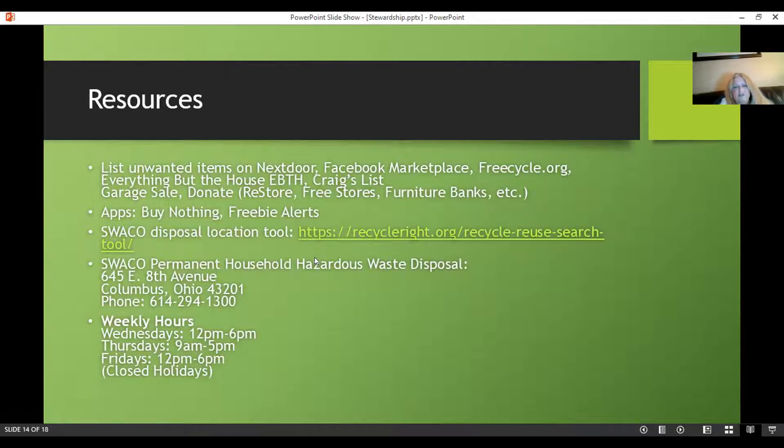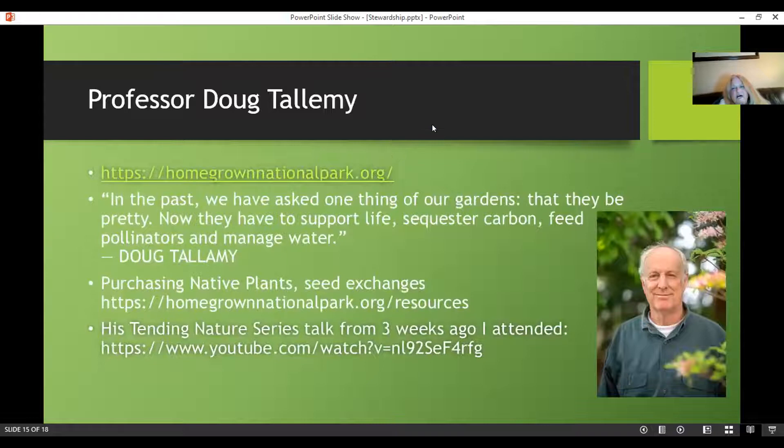This is the SWACO disposal location tool. Their permanent household hazardous waste disposal is on 8th Avenue — the hours will be on the website. Through a class I'm taking right now through Denise Ellsworth at the Ohio State University Bee Lab, we had a speaker three weeks ago who really inspired me: Professor Doug Tallamy. He has a website called homegrownnationalpark.org. This guy is incredible — an incredible speaker. You can watch the lecture I attended three weeks ago; it's about an hour. I would highly encourage you to watch it.